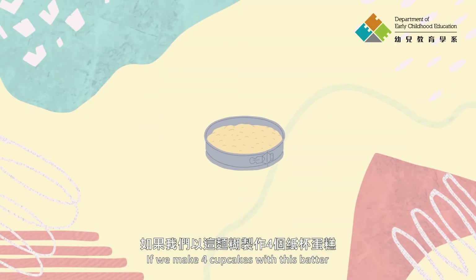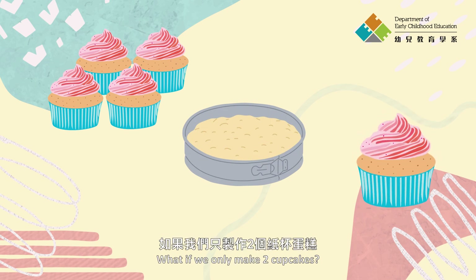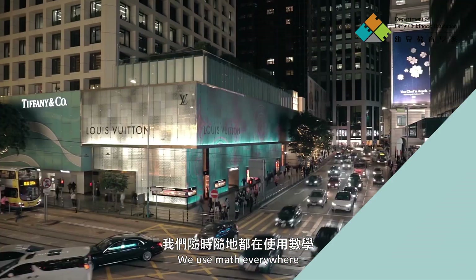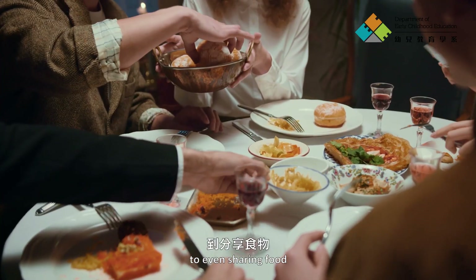If we make four cupcakes with this batter, how big would each cupcake be? What if we only make two cupcakes? How big would each be? We use math everywhere, from planning our days, to taking an MTR, to even sharing food.